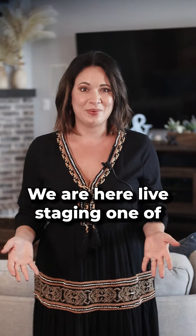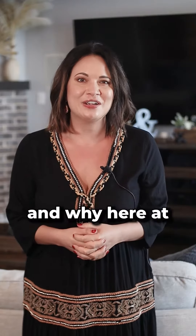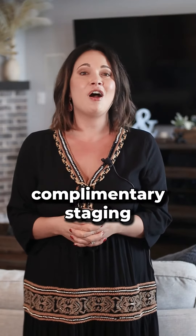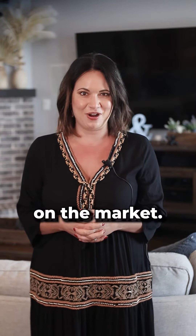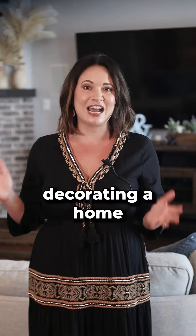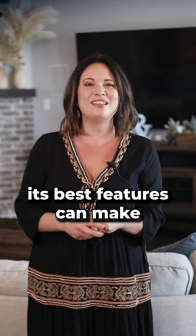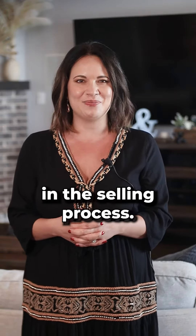We are here live staging one of my properties and I want to talk about why first impression matters, and why here at J. Love Songs Realty Group we offer complimentary staging on all our properties before listing them on the market. We know from experience that arranging and professionally decorating a home to showcase its best features can make a significant difference in the selling process.